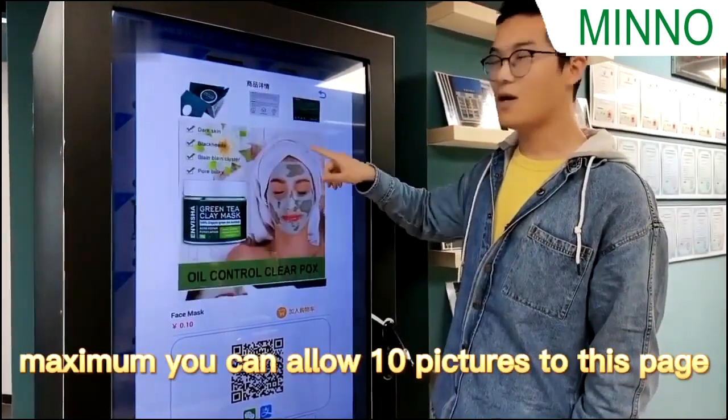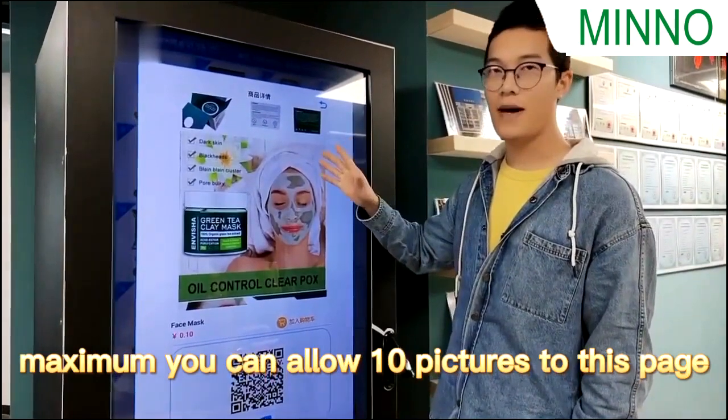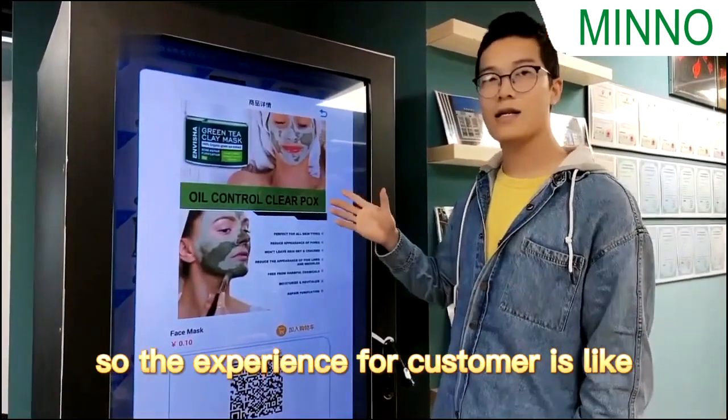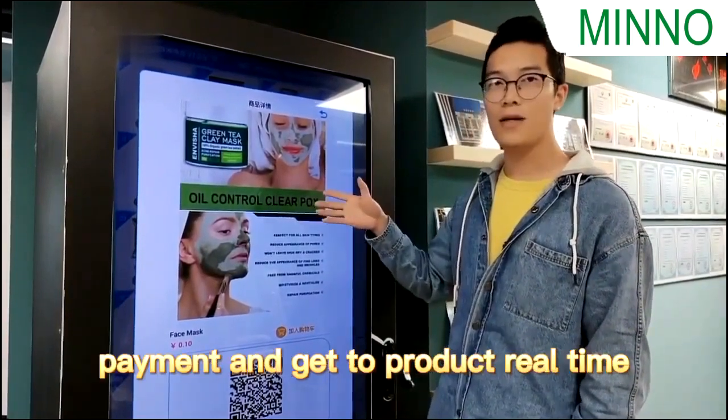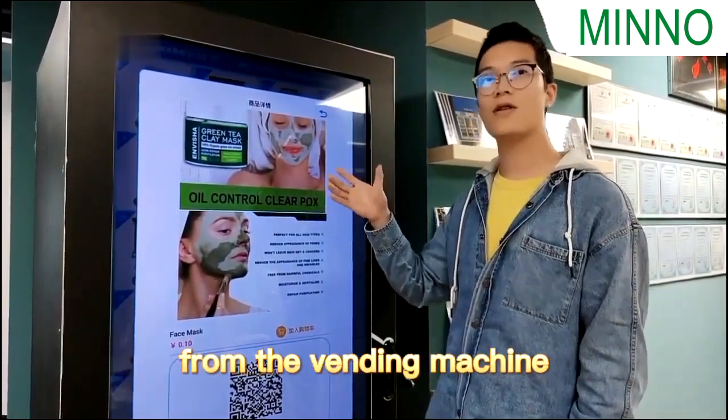As a manager, you can upload up to 10 pictures to this page. So the experience for customers is like they are buying online, but they are making payment and getting the product in real-time from the vending machine.